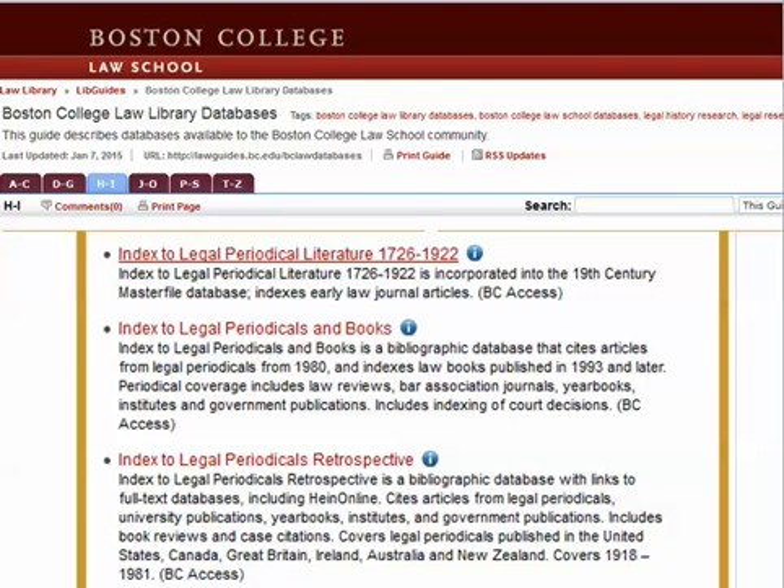But if you need to find older law reviews for some reason, it makes sense to search in other databases, like the Index to Legal Periodical Literature, which indexed articles from 1726 to 1922, or the Index to Periodical Literature Retrospective, which covers 1918 to 1981. For something a little more modern, but still including many law review articles not on Lexis or Westlaw, the Index to Legal Periodicals and Books, which began in 1980 and is still indexing law review articles today, might be the best source.